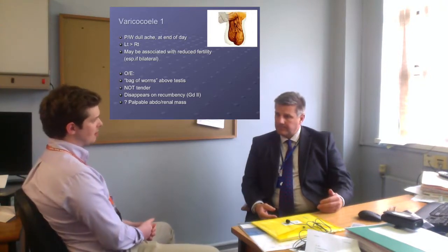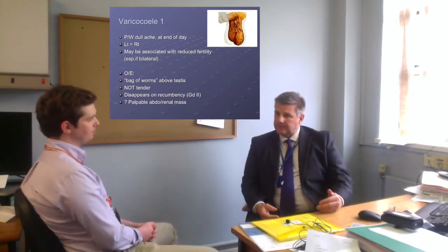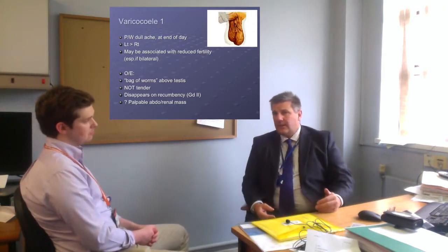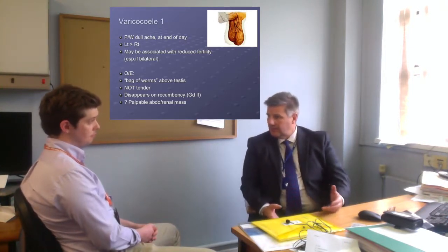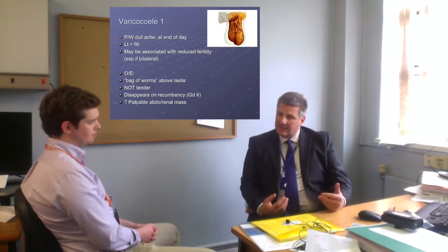If you had a right-sided varicocele on examination, would your investigations be different? Not necessarily. I think for any varicocele, you owe it to the patient to do at least one renal ultrasound scan. You're going to ultrasound scan the scrotum anyway to prove your diagnosis, so it's very little extra to just extend the scan further up to make sure the kidneys are okay. You're not doing the patient a good service if you miss a large space-occupying lesion. They are more common on the left due to the anatomy of the drainage, but even so, if they arrive suddenly, you need to ultrasound the upper tract.